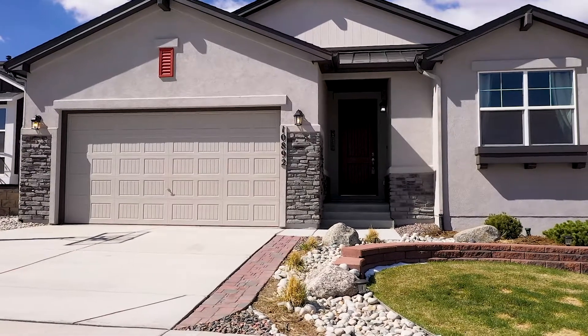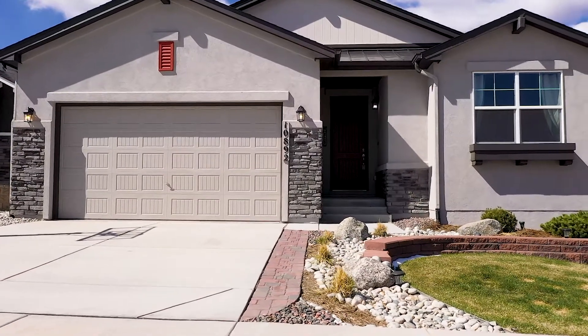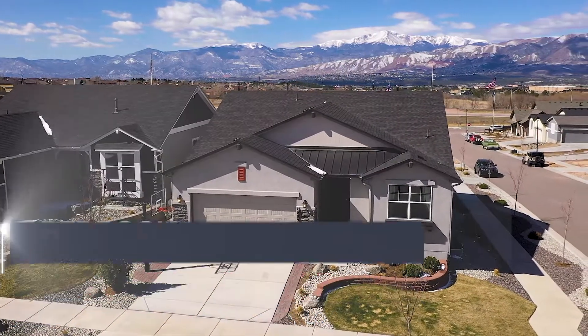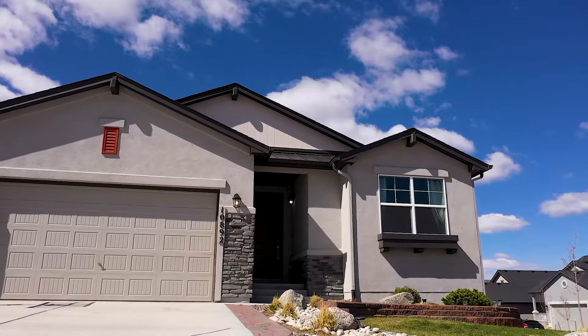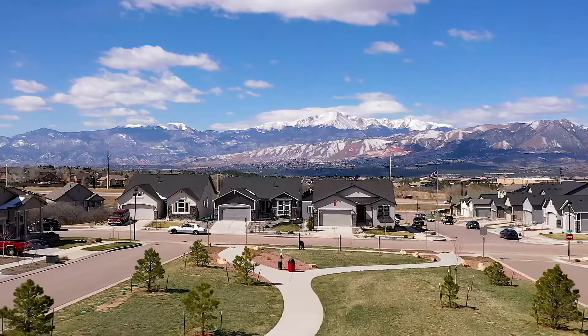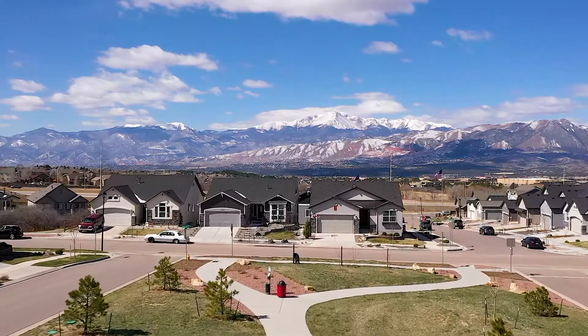This home has four bedrooms, three bathrooms, and a three-car tandem garage, and includes many upgrades throughout, including air conditioning. It's on the market now, priced in the low 500s. This stone and stucco home sits on a corner lot in a quiet location with incredible views of the front range.